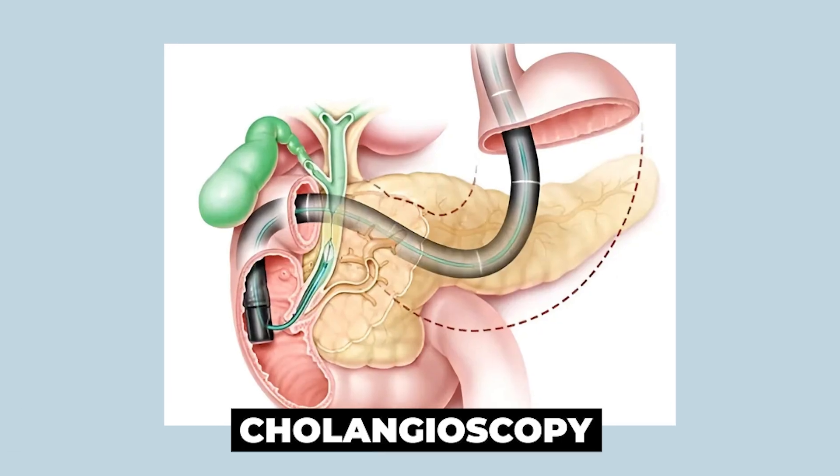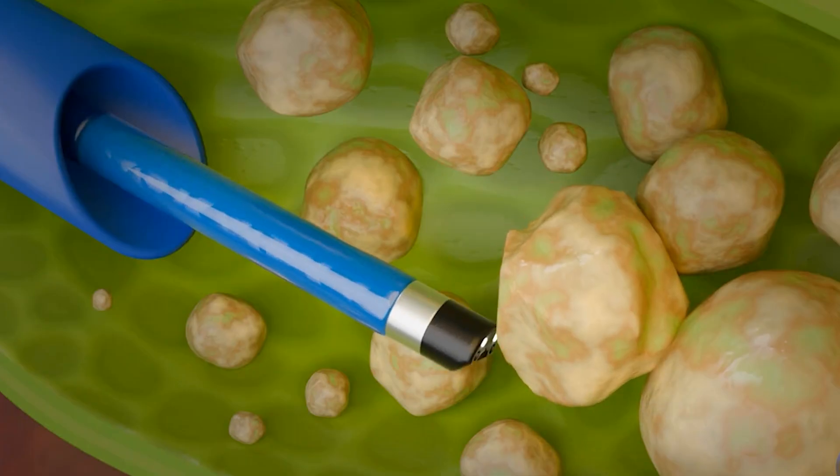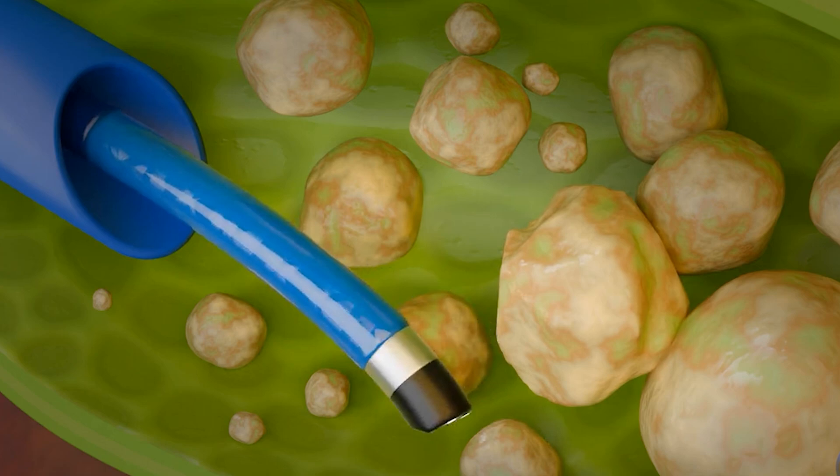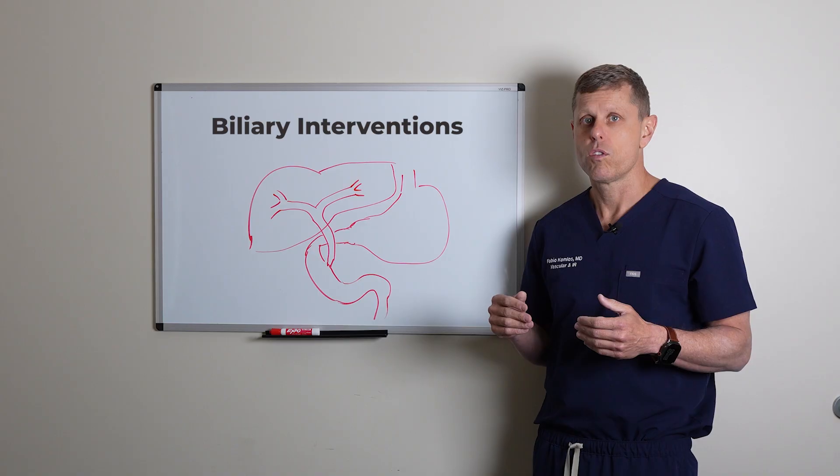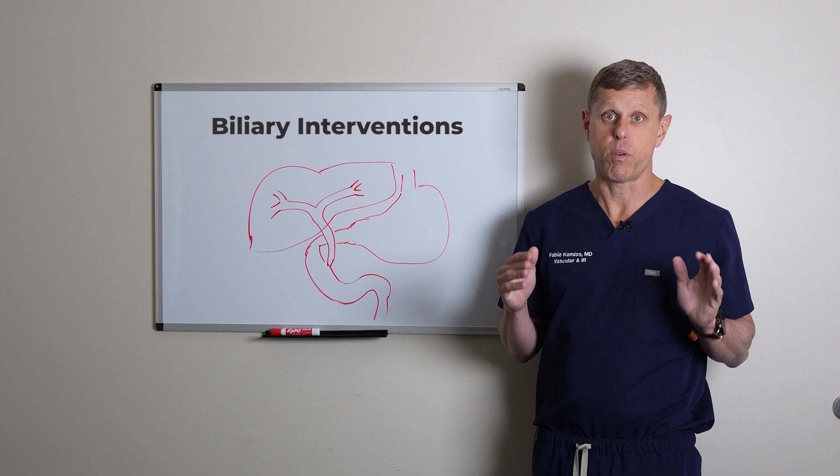We can also do what's called cholangioscopy — that's when we put a little camera inside the biliary system to take a look and potentially get rid of stones or do a biopsy. These are all minimally invasive procedures that are performed through a pinhole.